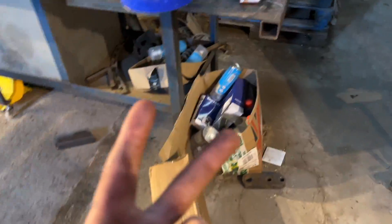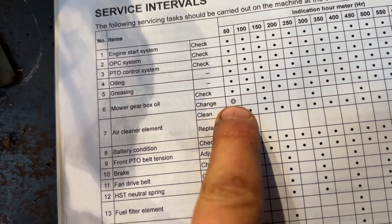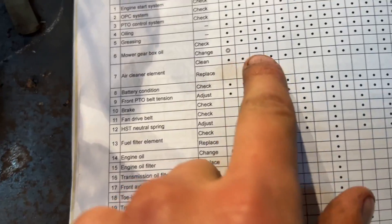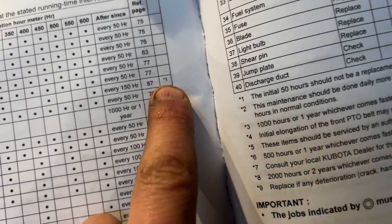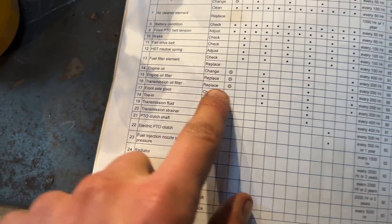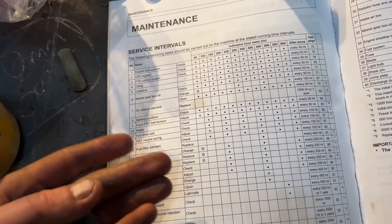Two fuel filters to do and the gearbox oil. Gearbox oil change at 50 hours — that's what we're at. That wee thing means the jobs indicated by it must be done initially, and then also in the same column you've got an asterisk and a one — 'the initial 50 hours should not be a replacement cycle.' I'm confused, and the same with the engine oil, so I didn't know what to make of that — whether I was meant to change it or not meant to change it — but no harm in changing it.